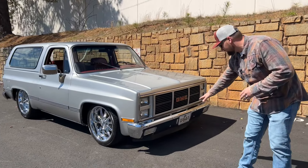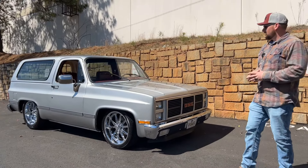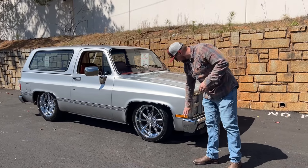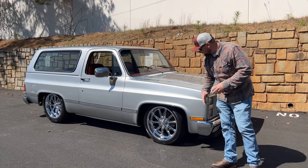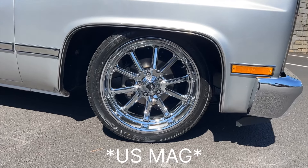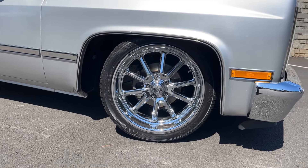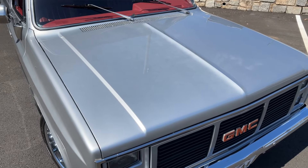You do have that low plastic valence down there that just gives it that sport truck look. As we walk around the side, your marker light is great, the chrome is great, and you have an awesome set of 20-inch American Racing wheels. Your fender is in great condition, and as Justin looks over this hood, you'll see it's in really good condition with no scratches.